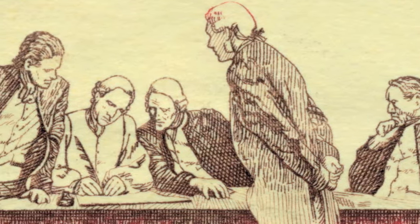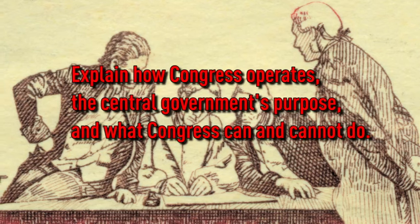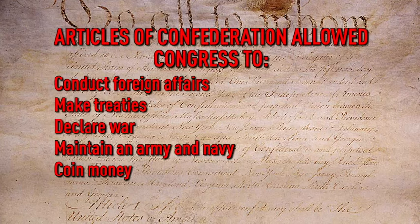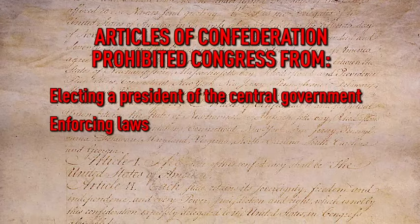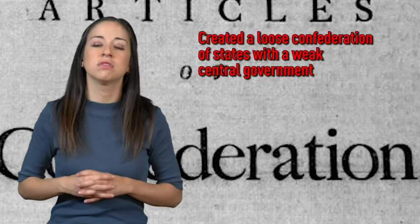The states also knew that establishing a government would allow foreign nations to officially recognize them and might lead these nations to aid in their cause. However, the states wanted as much independence as possible and did not want a powerful federal government. A committee was established to write a document which explained how the Congress had been operating, what the purpose of the central government was, and what Congress could and could not do. This document was called the Articles of Confederation. It allowed Congress to conduct foreign affairs, make treaties, declare war, maintain an army and navy, coin money, and establish post offices. The Articles of Confederation stated that Congress was not allowed to elect a president of the central government or enforce laws. Congress could pass laws, but it could not force the states to obey those laws.